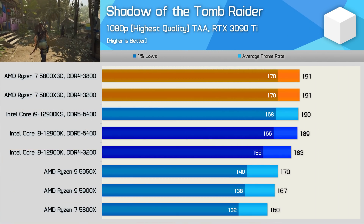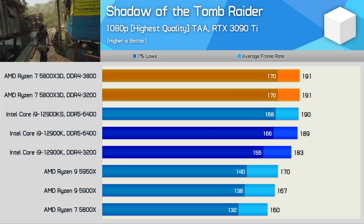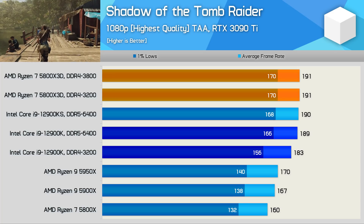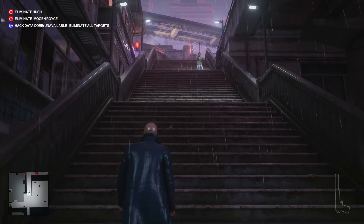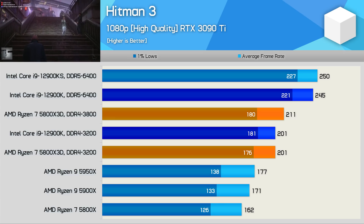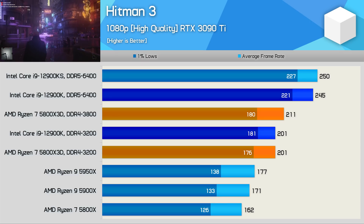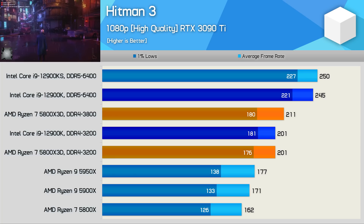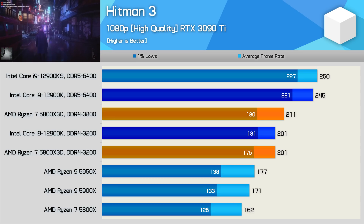Shadow of the Tomb Raider appears GPU-bound at around 190fps with the RTX 3090 Ti at 1080p, but the 5800X 3D still achieved a 19% performance increase over the 5800X and was 4% faster than the 12900K. In Hitman 3, there was a 24% improvement in average frame rates and a 40% increase in 1% lows for the 5800X 3D versus the 5800X, matching the 12900K with DDR4-3200. However, DDR4-3800 only improved performance by 5% whereas the 12900K gained 22% with DDR5-6400.